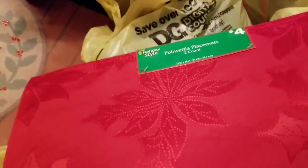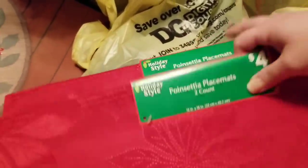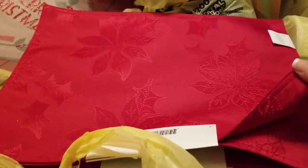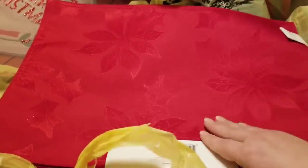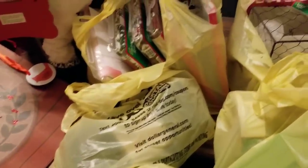The poinsettia placemats, two-count, originally $4. I got one, two, three, four of them. I was hoping I could use them for Valentine's Day, but they have poinsettias on both sides. Oh, that's actually nice — nice job, Dollar General!